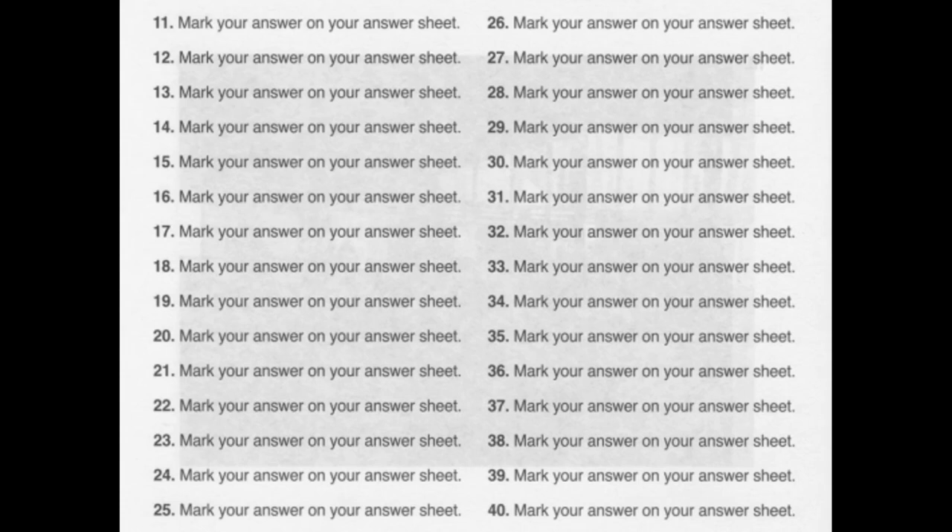Number 21. When is your dental appointment scheduled for? A: 9:30 tomorrow, I think. B: Yes, he's a dentist. C: I was appointed last month.